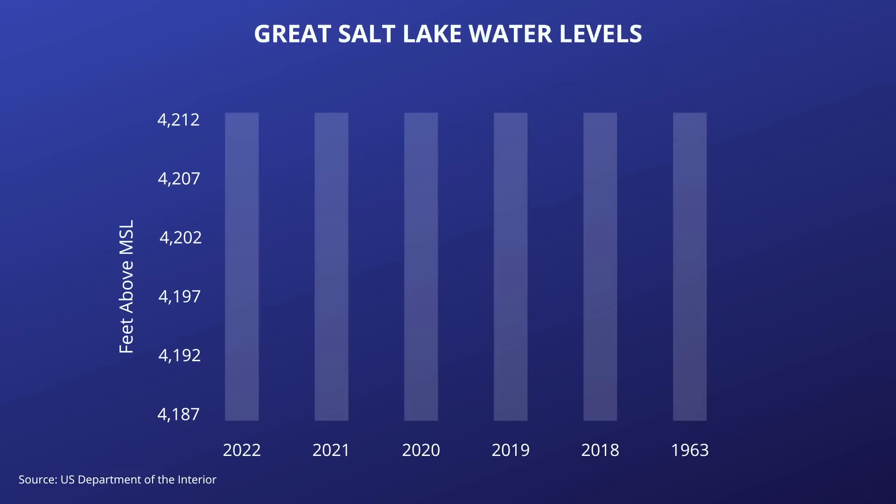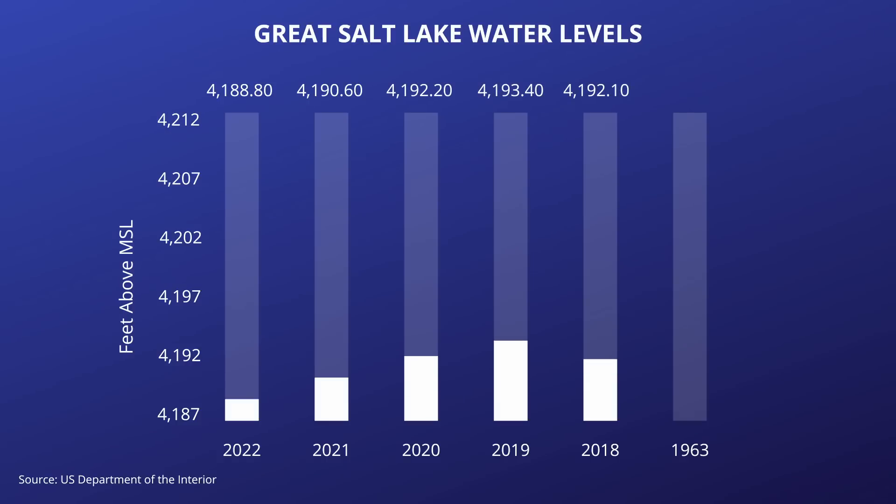Looking at previous years' water levels, the Great Salt Lake was at 4,190 feet at this same time last year. Back in 2020, the water level was at 4,192 feet. On this same date in 1963, the water level was 4,191 feet — and in 1963, the Great Salt Lake was also hitting record lows.